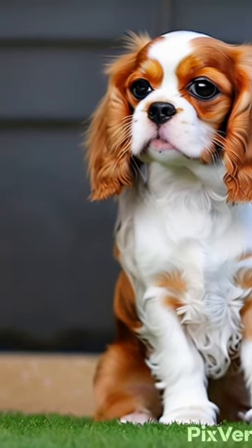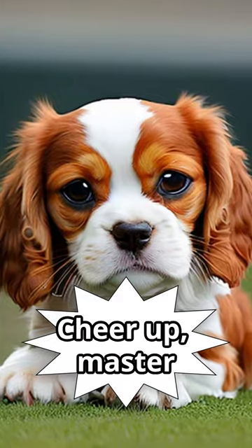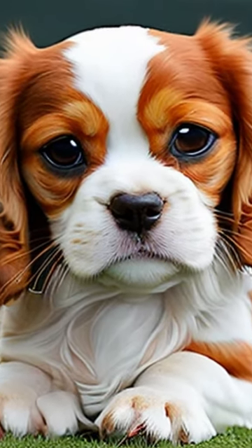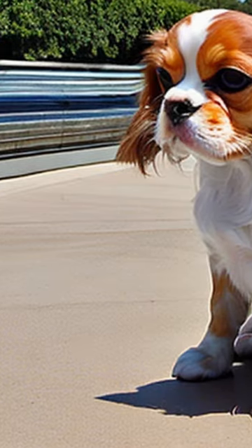Cavalier King Charles Spaniel is a small and very beautiful dog breed. It has long and smooth hair and fluffy ears, feet, chest, and tail.